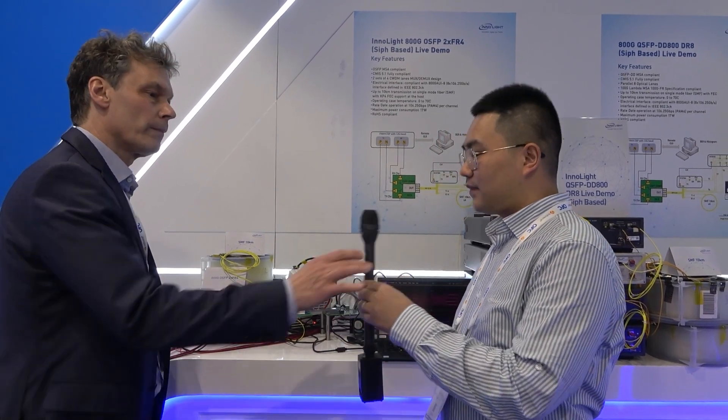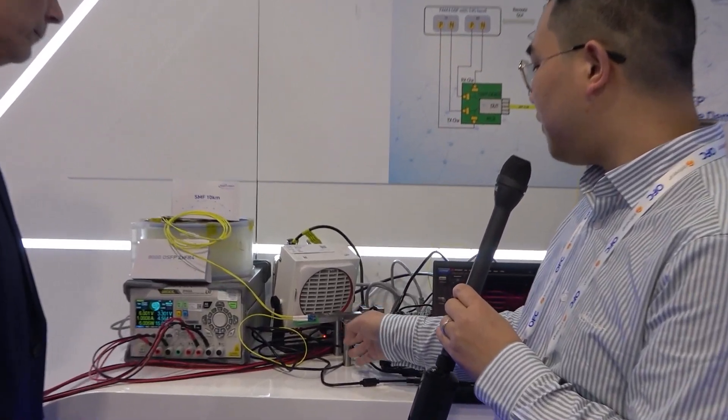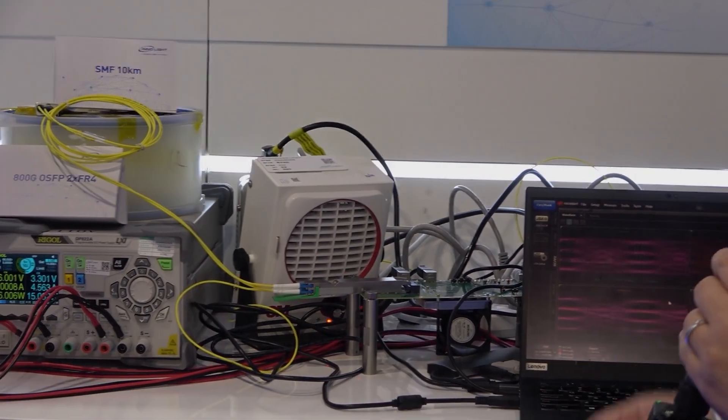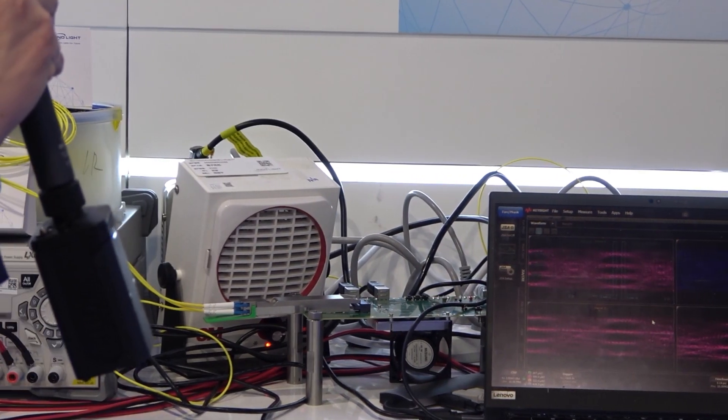We are showcasing our 800G 2xFR4 OSP modules. This 200G 2xFR4 module is based on our latest SIFO technology, which is showing a pretty good eye diagram here. Can you walk us through the demo setup and how you demo the 800G transceiver?